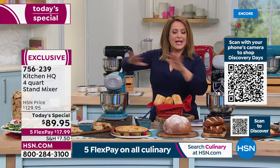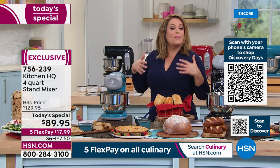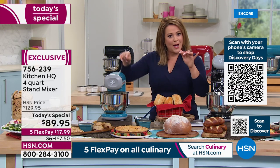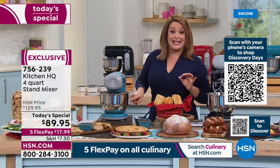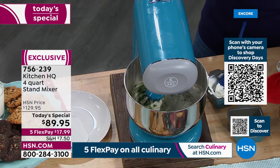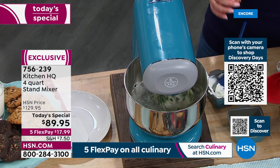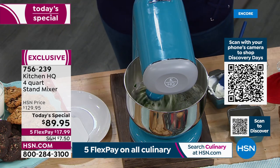Most people are not willing to spend hundreds of dollars on a stand mixer, but for less than $90 you still get power — six stainless steel gears meant to stand the test of time, everything you need to start creating in the kitchen. $17.99 is all you pay tonight. It's exclusive, and it's nice to have a good-looking machine that doesn't take up all your counter space.